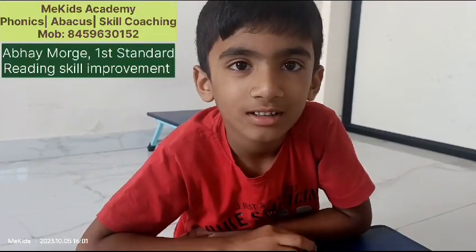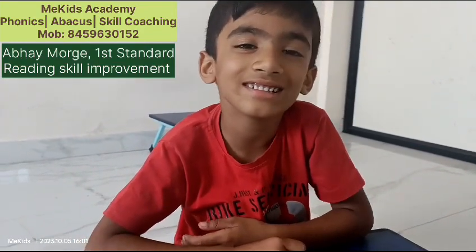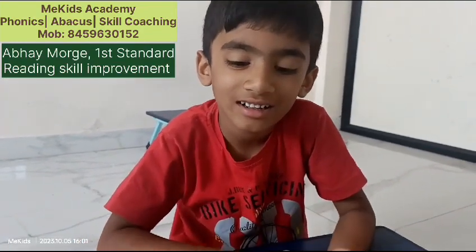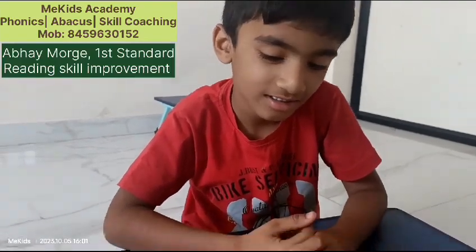Hello all, welcome to Me Kids Academy. Today we are going to see the reading of Abhay Morgue. He is in first standard. Let's see his progress in phonics. Yes, Abhay.